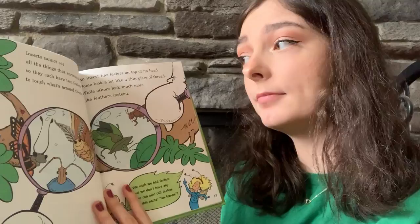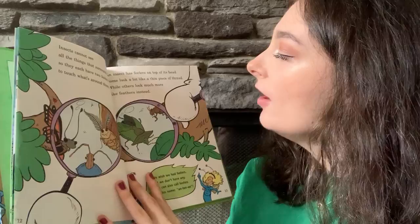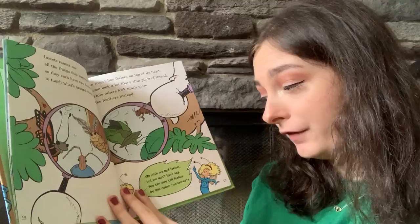Insects cannot see all the things that surround them, so they each have two feelers to touch what's around them. An insect has feelers on top of its head. Some look a lot like a thin piece of thread, while others look much more like feathers instead.